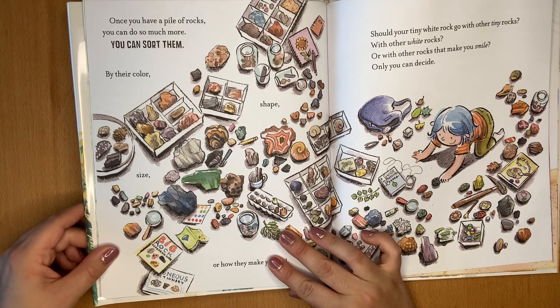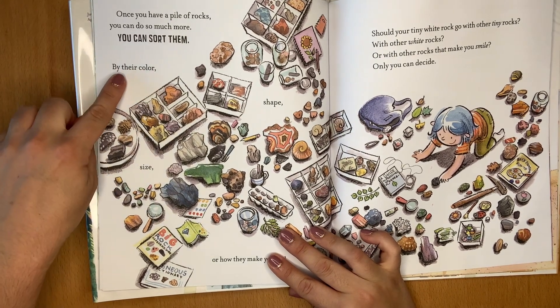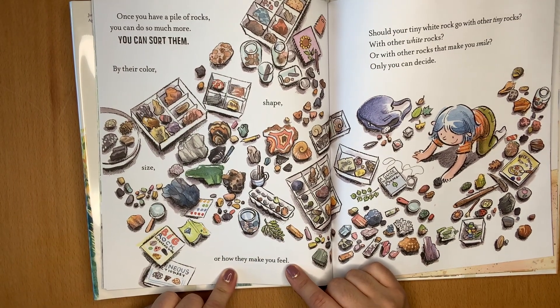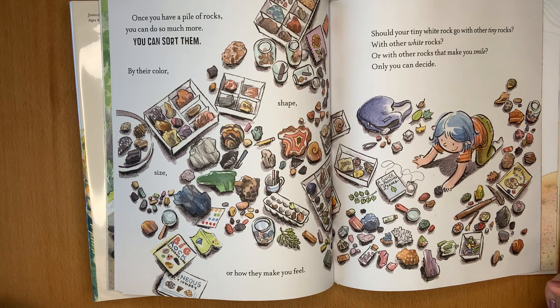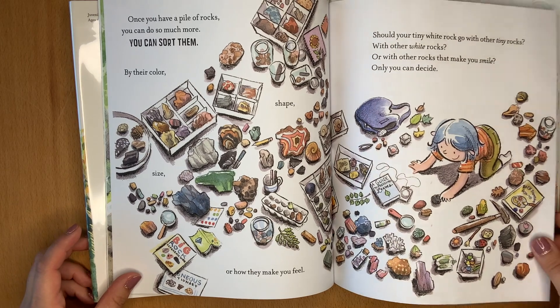Once you have a pile of rocks, you can do so much more. You can sort them by their color, shape, size, or how they make you feel. Should your tiny white rocks go with other tiny rocks, with other white rocks, or with other rocks that make you smile? Only you can decide.